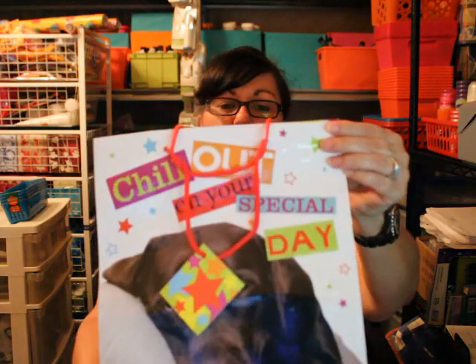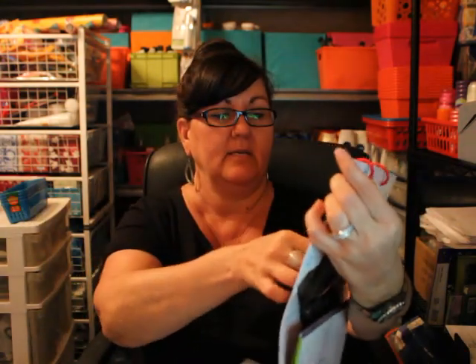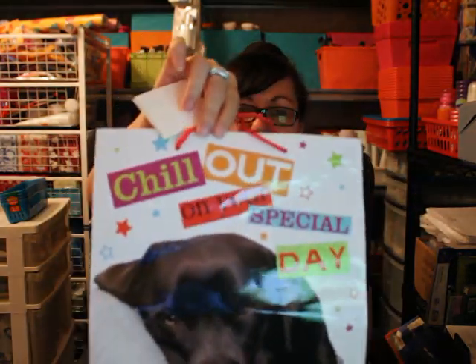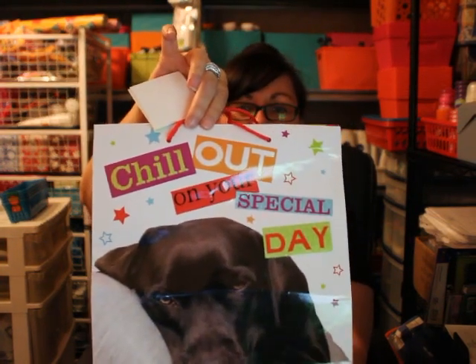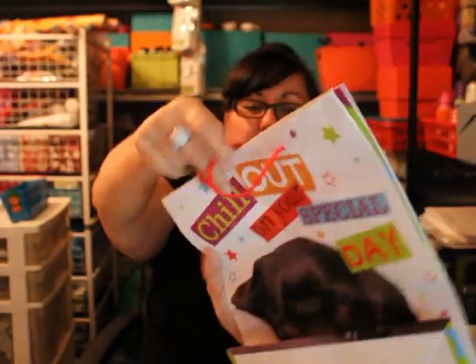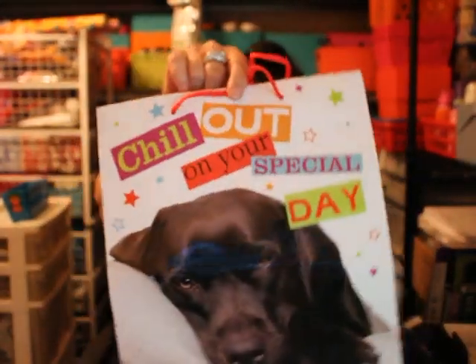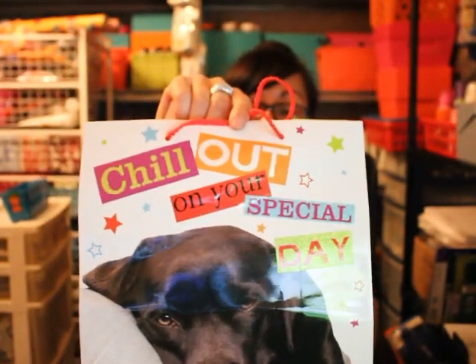I showed you the other day where I got a birthday bag for Duke for his birthday, which is on the 29th of this month, and it said Top Dog. Well, I saw this one yesterday and I couldn't pass it up. Tyson's birthday isn't until September 29th, but I picked this up — it says 'Chill Out on Your Special Day.' I like the glitter, but what I like most is it's got a little chocolate lab on there which looks like our chocolate lab Tyson. So this would be his birthday bag.